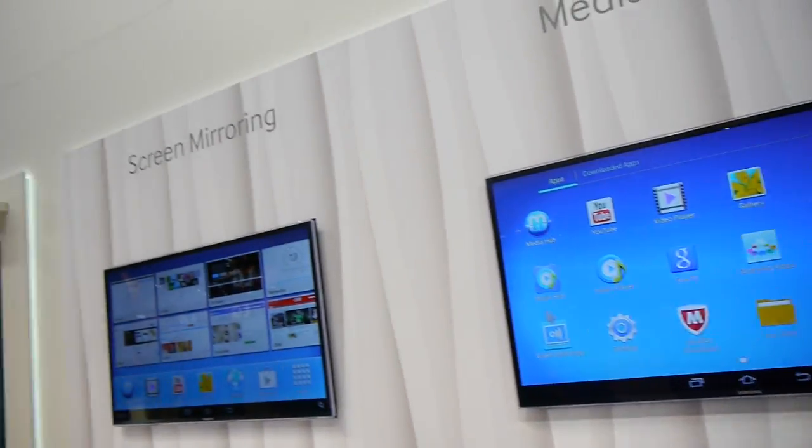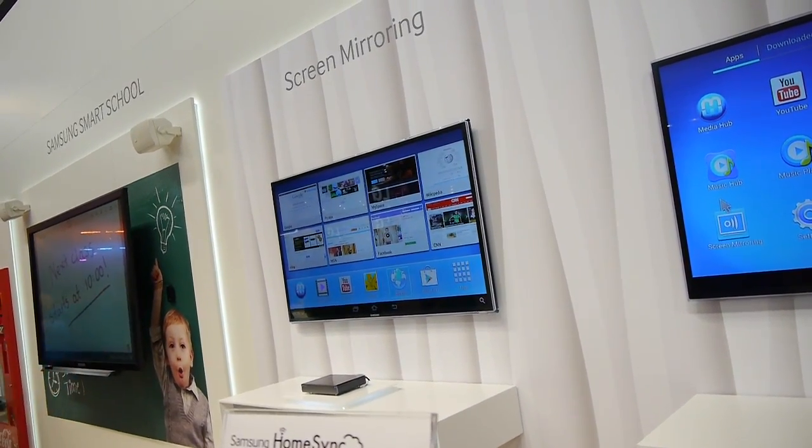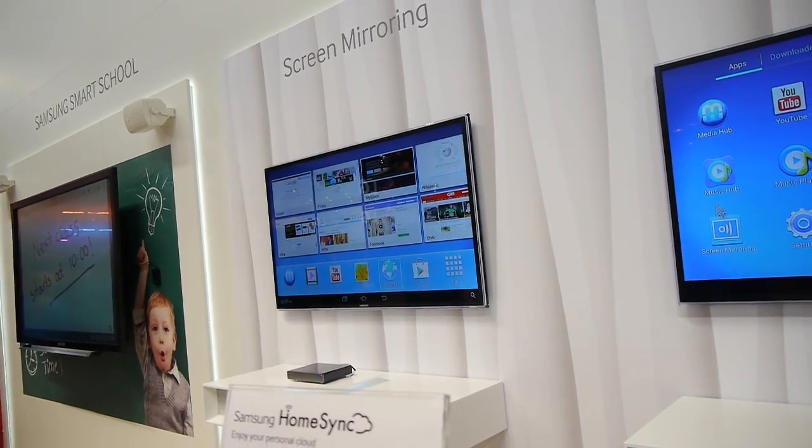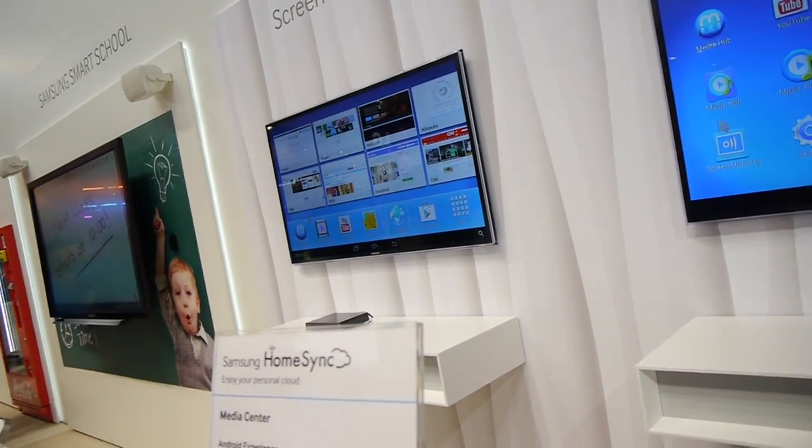And the third thing is the screen mirroring, that allows you to see on the big screen what you are playing on your mobile. So you can enjoy all your content on the big screen — for example, Angry Birds 2 or something like that.